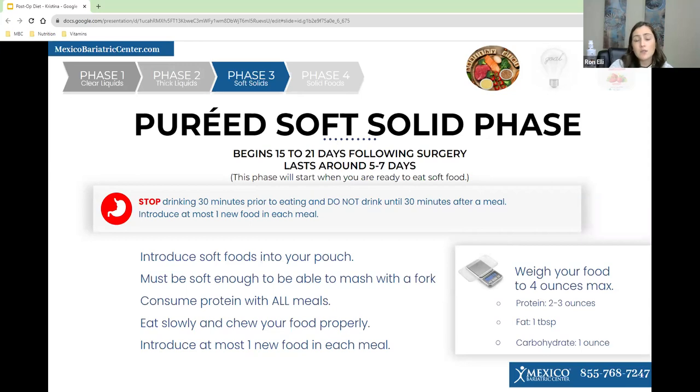For example, if it's your first day of soft solid foods and you try scrambled eggs, and 30 minutes later you start to feel unsettled, you'll know it was the scrambled eggs because you didn't have anything else. In this phase, you want to start weighing your food to four ounces max, with protein being two to three ounces, fat being one tablespoon, and carbs being one ounce. This is the phase where you should start feeling restriction. You want to start reading labels.